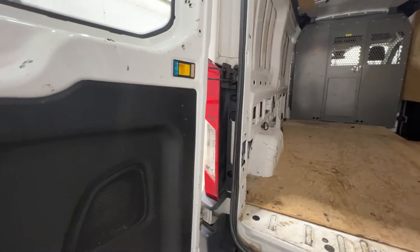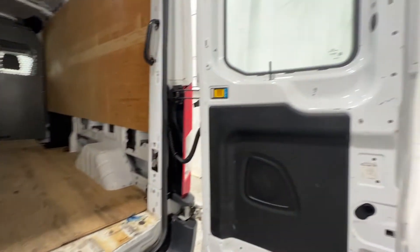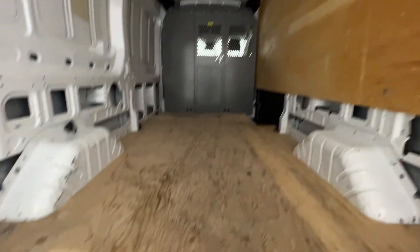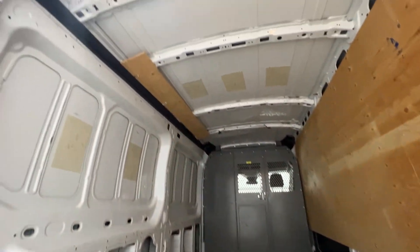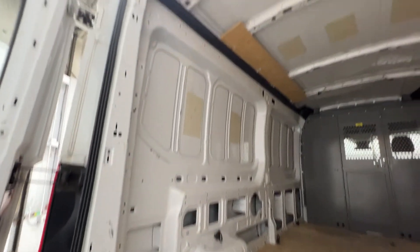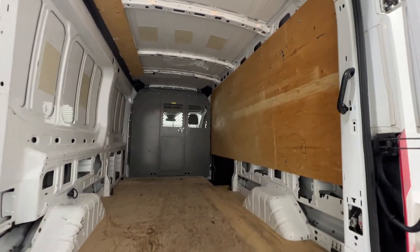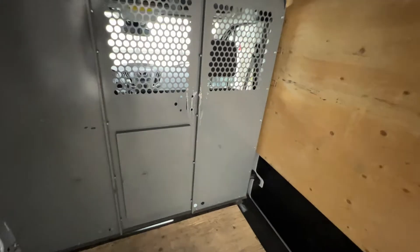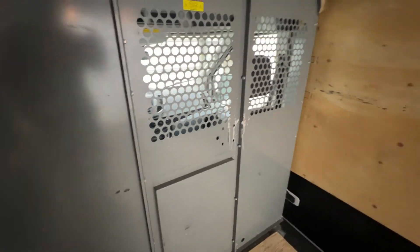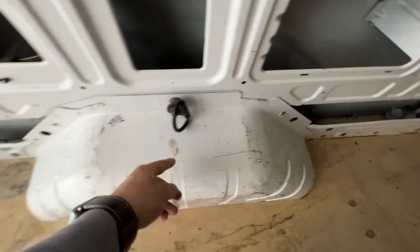Now looking at the rear cargo area of this Transit — the doors do fold all the way open and can fold over themselves, giving you a nice wide opening. We have a grab handle as well as lighting in the back. This particular Transit does have wood covering for the floor as well as the right side. Because this is a high roof, we get quite a bit of space back here — you can stand in the back pretty easily. We do get a divider between the driver and cargo area, which is a nice safety feature, and we get lots of tie-down points all around.